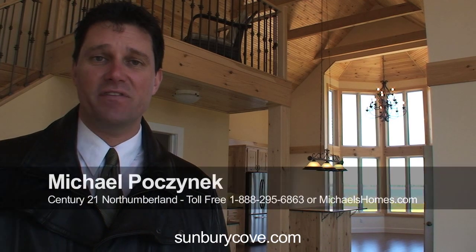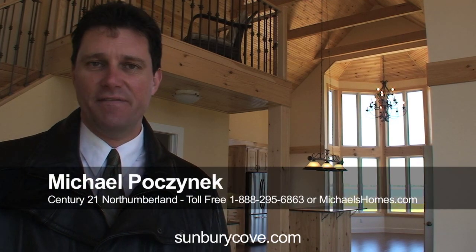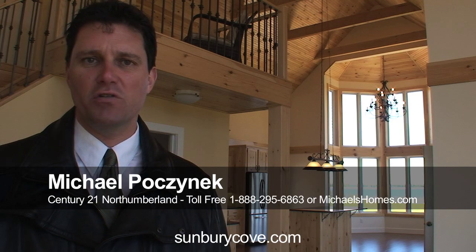That's it for 18 McKenna. More information on this house can be found at 18mckenna.com or sunburycove.com. If you're driving around looking at real estate this summer, you have to drop by Sunbury Cove Estates. Even if this house is sold, you need to look at the location. We do have another house for sale at this point which we're going to go to next.